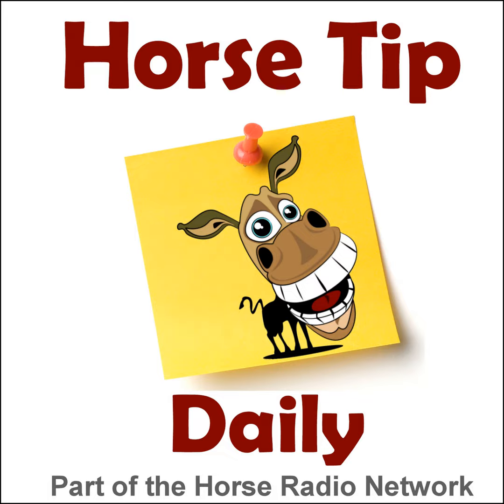This is the Horse Radio Network. This is episode 1272 of Horse Tip Daily — your almost everyday morsel of helpful hints, useful facts, and practical techniques for horse folks — brought to you today by Dr. Rose's Remedies.